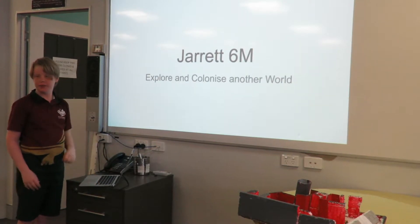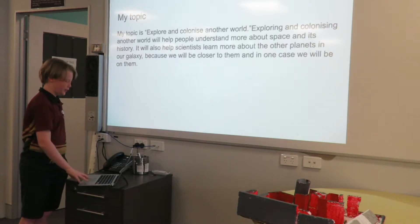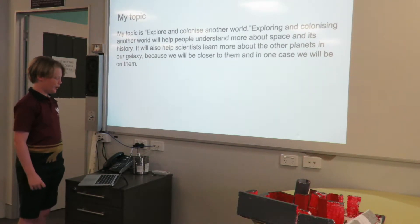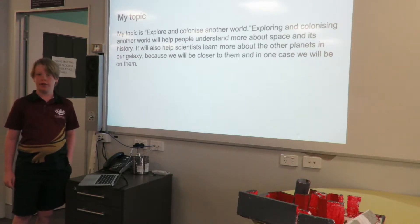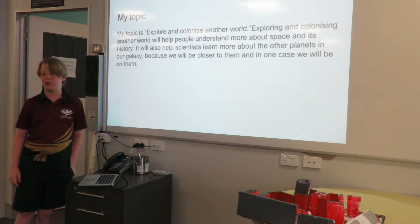Good morning Connor students. I'm Jarrod and I'm going to share my project on exploring and colonising another world. Exploring and colonising another world will help people understand more about space and its history. It will also help scientists learn more about other planets in our galaxy because we'll be closer to the world, and in one case we'll be on it.